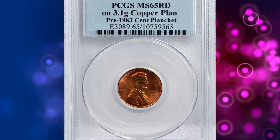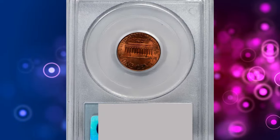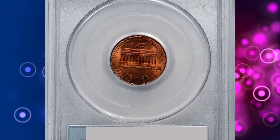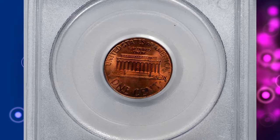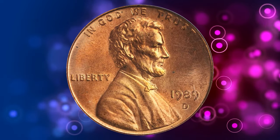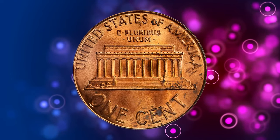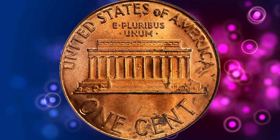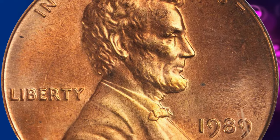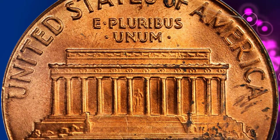Number 5: the 1989-D Lincoln cent struck on a pre-1983 cent planchet — an elusive mint error with a weight of 3.1 grams, graded MS65 Red by PCGS. The smooth, satiny surfaces retain full pinkish rose luster and the strike is full. A few swirls of very slightly variegated color along the lower right reverse border might explain why PCGS did not assign an even higher numeric grade.